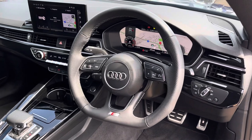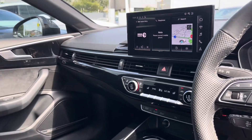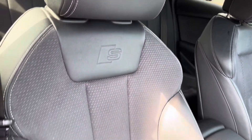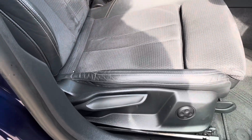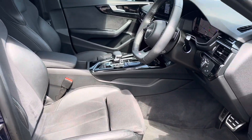Moving into the front, we have the flat-bottom S line multifunction steering wheel with Audi virtual cockpit behind, a central touch screen display, and dual zone climate control. Both front seats are sports seats with the S badge embossed at the top, and they are manually adjustable with 4-way electric lumbar support, so finding your perfect driving position has never been easier.